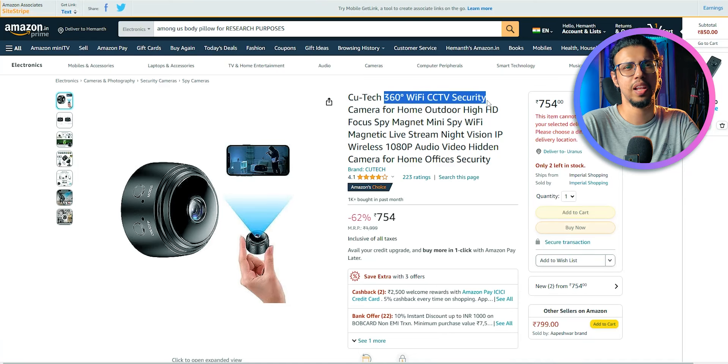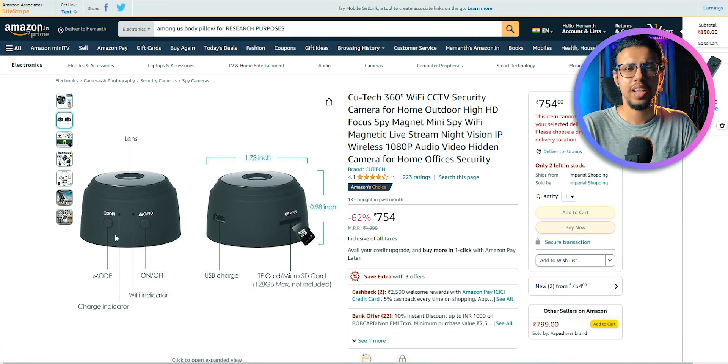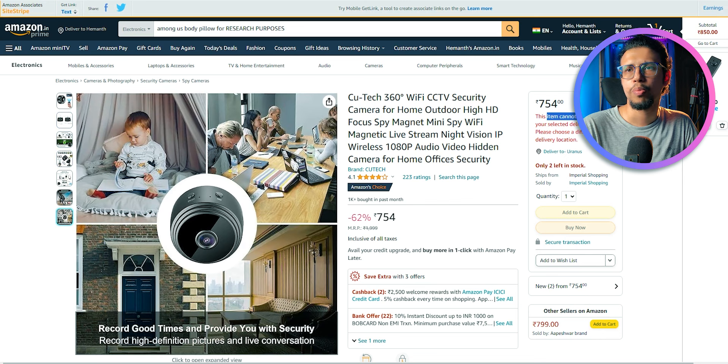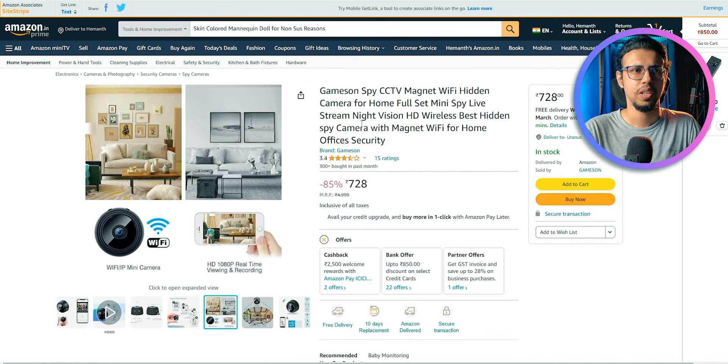Here's one decent one I found - a tiny magnetic camera less than two inches in diameter. It says this item cannot be shipped to your location. What? I thought Amazon had interplanetary delivery. Well, I'll just find another seller. There we go, that seems like a similar product. Add to cart.